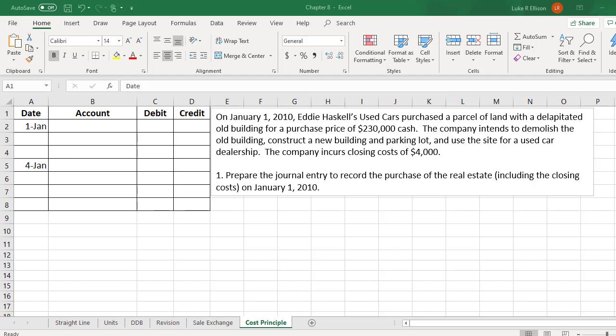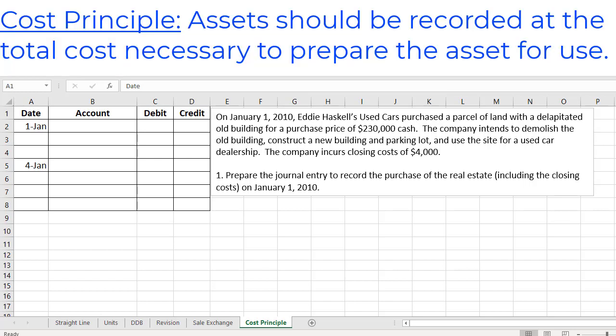Hello! Today we're going to be recording some journal entries related to obtaining assets that require us to think about the cost principle. If you aren't familiar with the cost principle, it states that we should record assets in the accounting records at the total cost necessary to prepare the asset for use. So keep that in mind as we go through these problems.